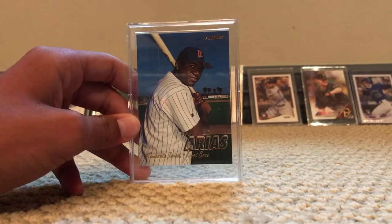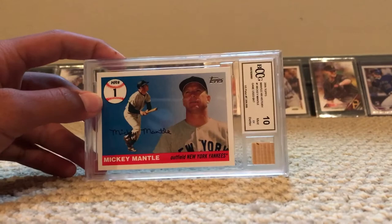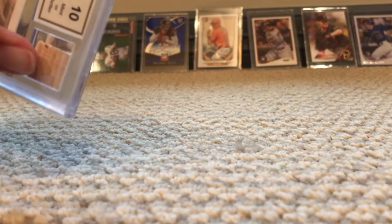Some honorable mentions we have: the first one is a Mickey Mantle card from his first home run, from 2006, with a piece of his bat from that first home run — the bat that hit the ball.